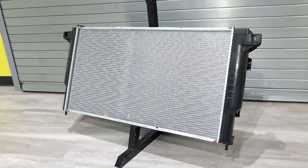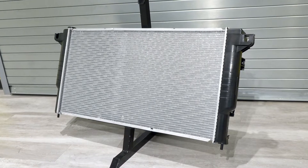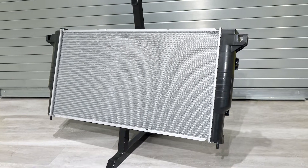Most of these diesel trucks are going to have stacked cooling packages, so you'll have an intercooler, a transmission cooler, power steering, a radiator, and also an AC condenser. So you want to make sure that everything's working in balance and you're getting good airflow through the core.